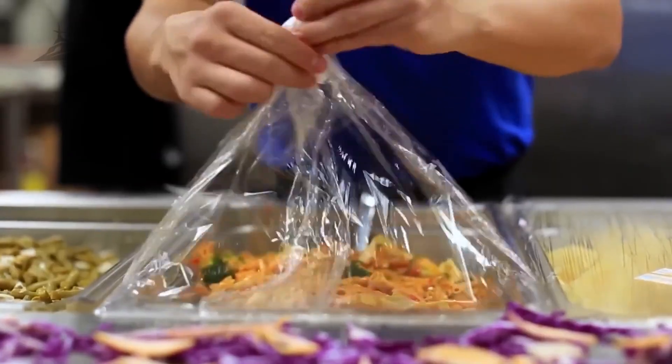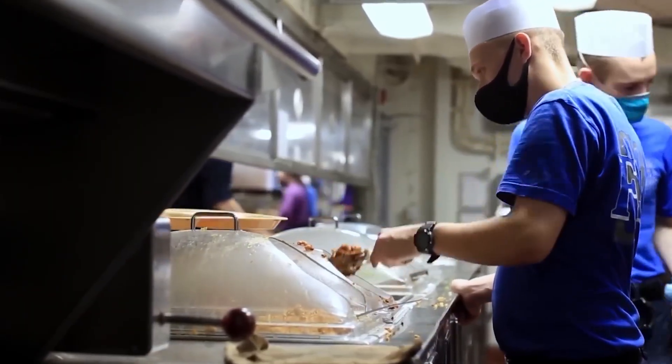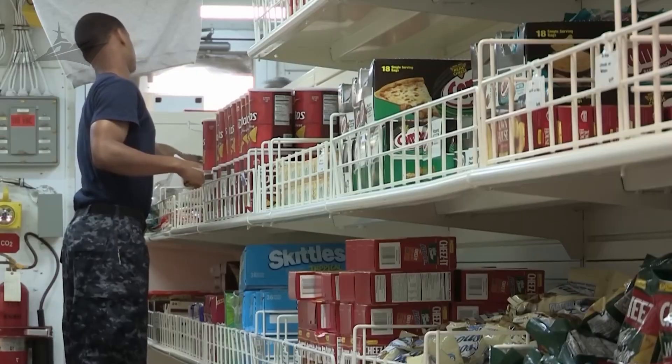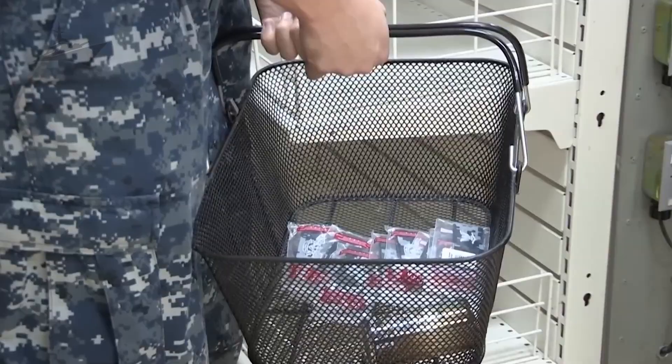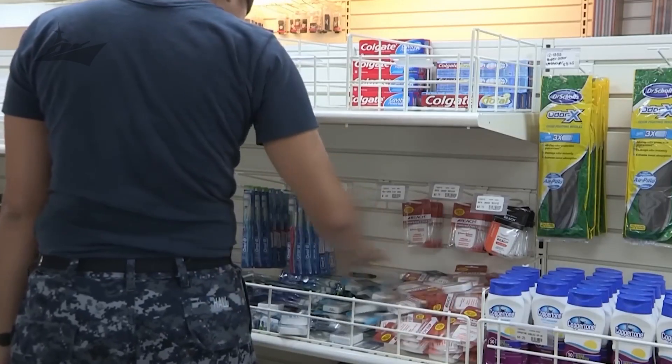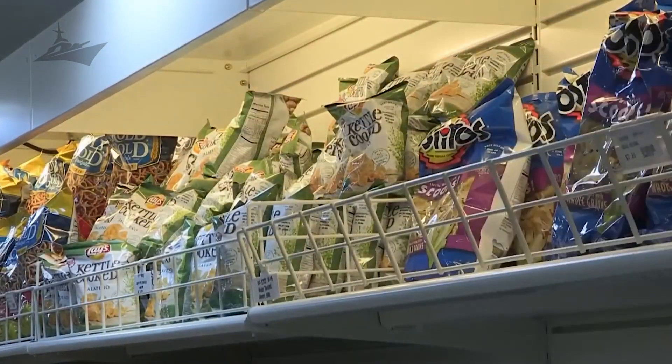Burgers, tacos, pasta, curry, eggs, pancakes, and sometimes even pizza night. They cater to allergies and special diets, all with the simple goal of keeping morale high. On a ship where work is endless and sleep is short, a good meal is like therapy. But food is just one piece of the puzzle.